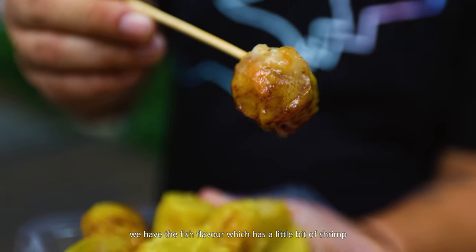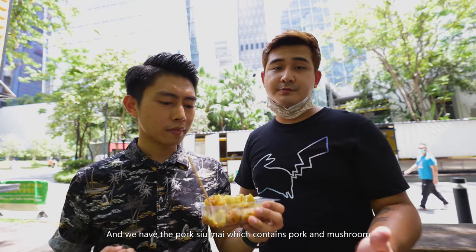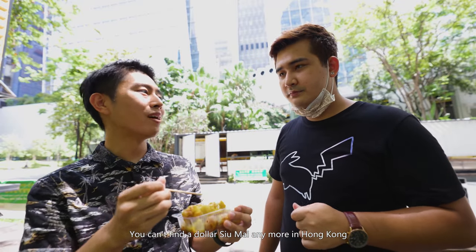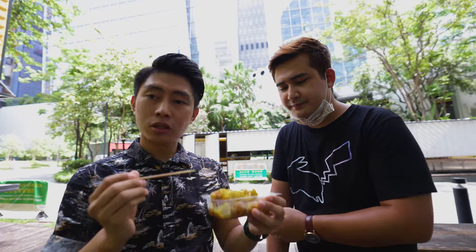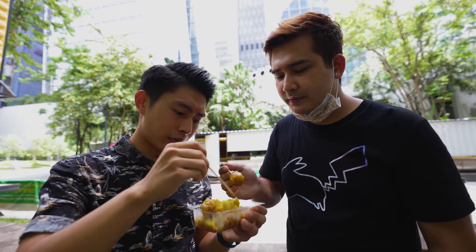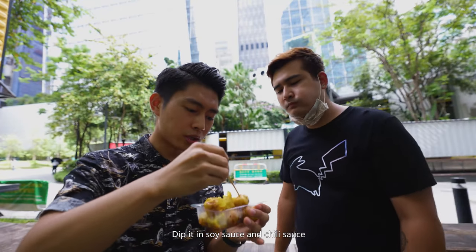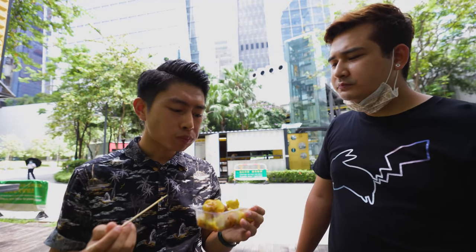The fish-flavored siu mai has shrimp and the pork one has pork and mushrooms. Price is about one dollar ten cents per piece — not bad at all. You can't find a dollar siu mai anywhere in Hong Kong anymore, and it's made with real meat. Let's give it a go — try the pork first with some soy sauce and chili sauce. Oh yeah!